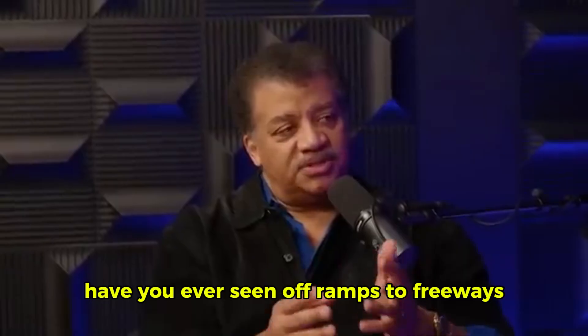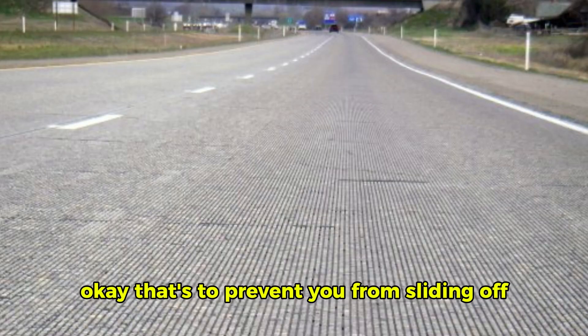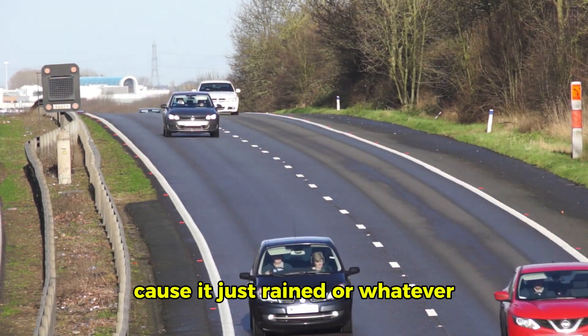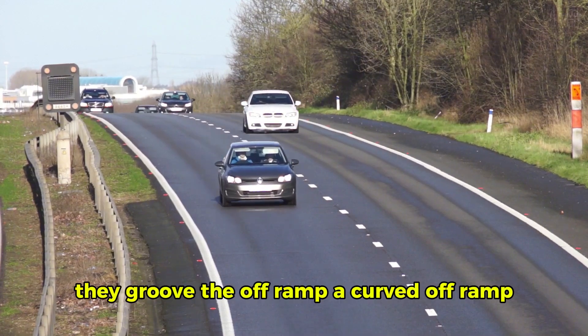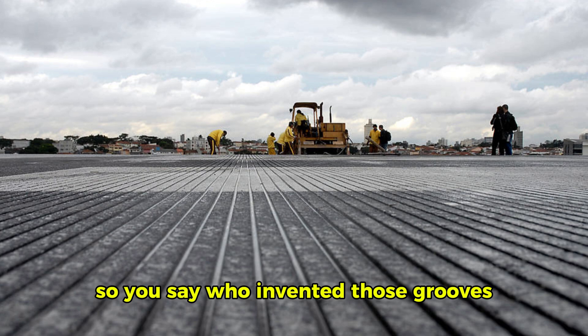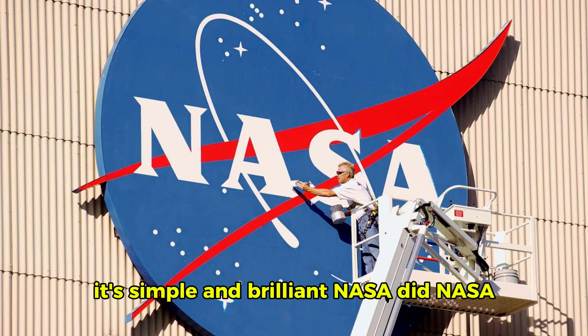Have you ever seen off-ramps to freeways? Off-ramps — have you noticed they have grooves in them? That's to prevent you from sliding off if the road is a little bit slippery because it just rained or whatever. They groove the off-ramp, a curved off-ramp. Who invented those grooves? That's brilliant — simple and brilliant. NASA did.